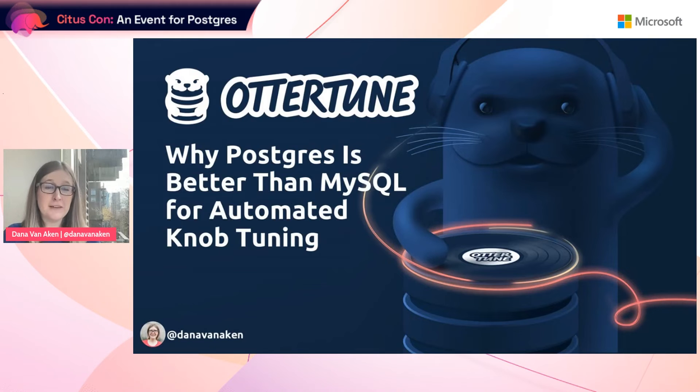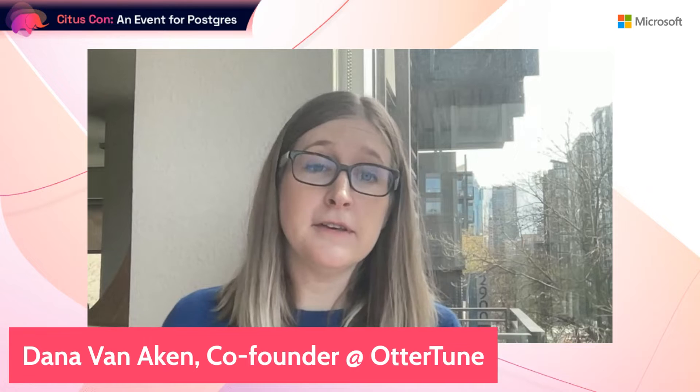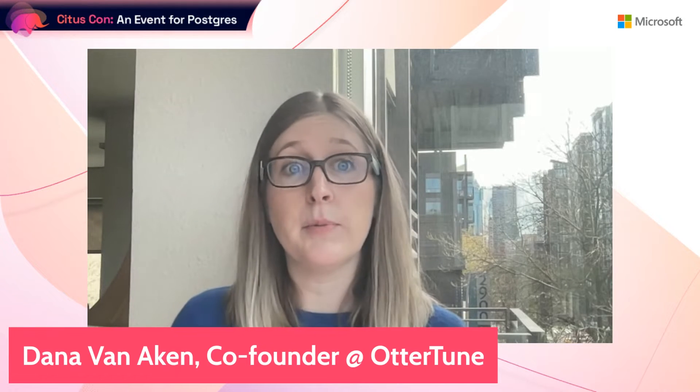Hi, my name is Dana Van Aken, and today I'm going to discuss why Postgres is better than MySQL for automated knob tuning. I am the co-founder and CTO of Autortune, which is a database tuning startup. Prior to this, I was a PhD student at Carnegie Mellon, and I graduated in February 2021.